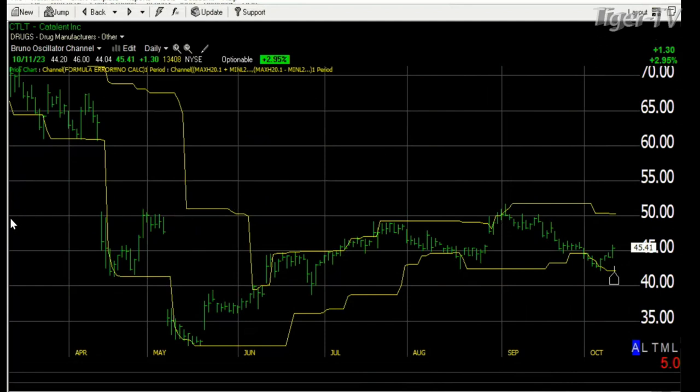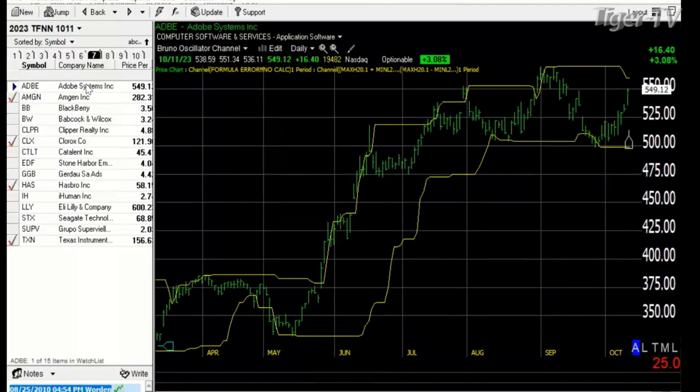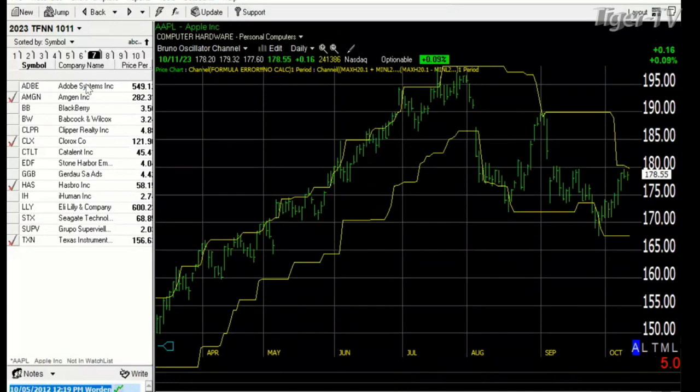The next most active stock is Adobe. Adobe was on our list anyway of being an oversold stock, and Adobe has moved up nicely over the last few days since we started talking about it — up 16 points today to $549.12, heading towards the $550 area. We also mentioned that Apple, although everyone loves Apple, was giving us a resistance level at about $180. That seemed to be resistance because the $180 held, and now it's $178.55, only up $0.16.